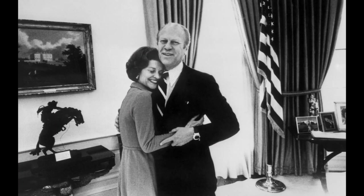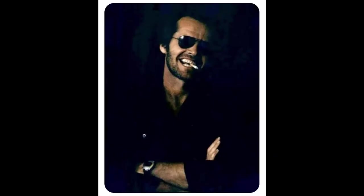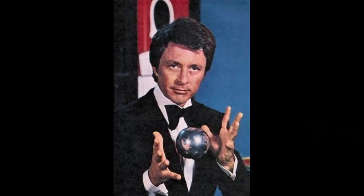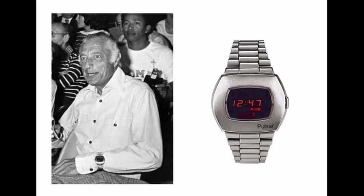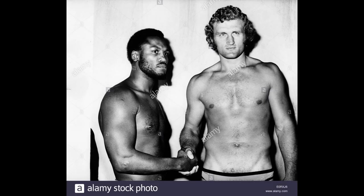Notable celebrities who sported a P2 include Jack Nicholson, Peter Sellers, Bill Bixby, Keith Richards, Elton John, and Gianni Agnelli. Even boxing great Smokin' Joe Frazier was pictured wearing his, showing off in the run-up to his fight with Joe Bugner. The Pulsar P2 was the must-have accessory to show off wealth, influence and style.